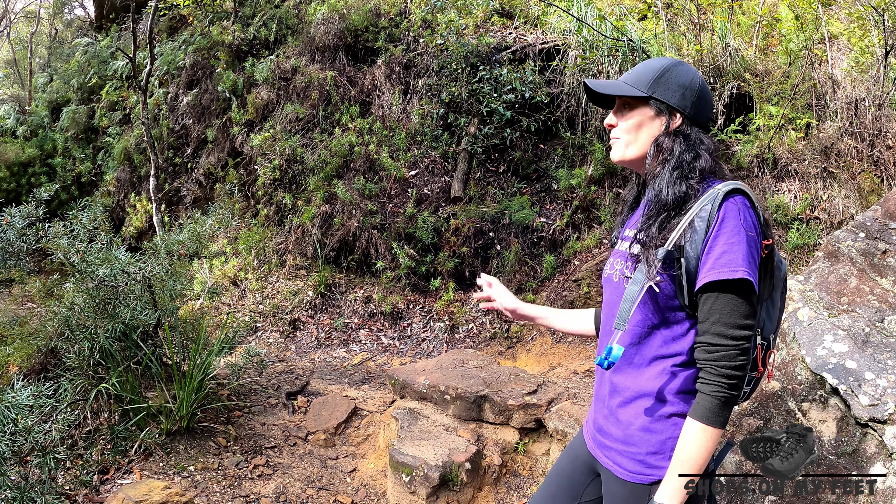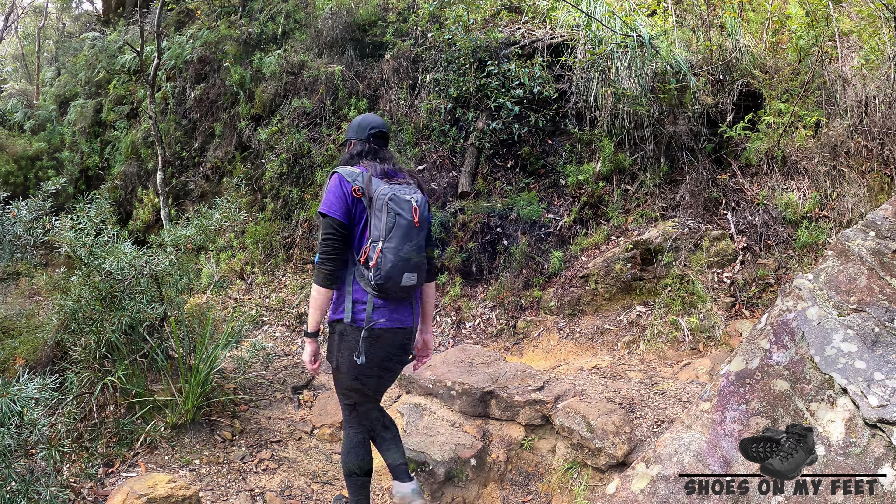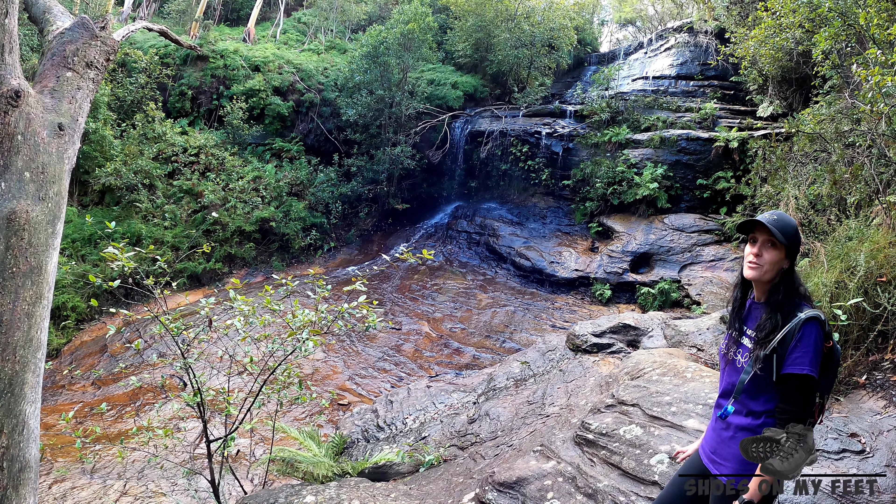We're on our way out now. We're just going to take this little deviation here to the left to the middle section of Cataract Falls. And here's the top cascade of Cataract Falls — really, really pretty.